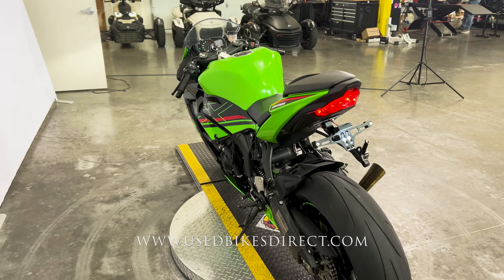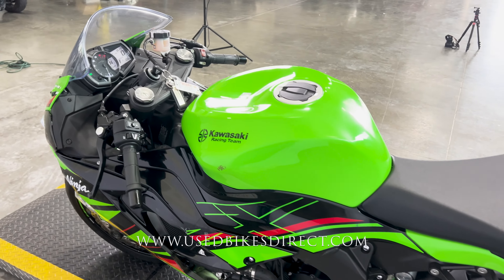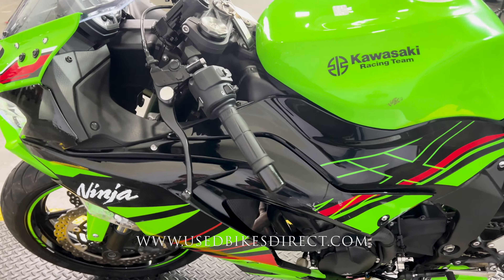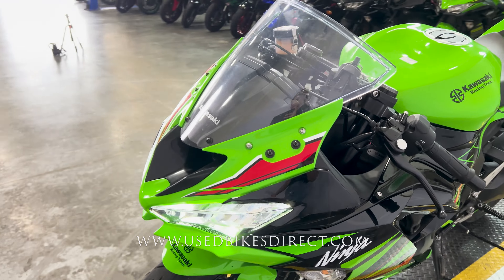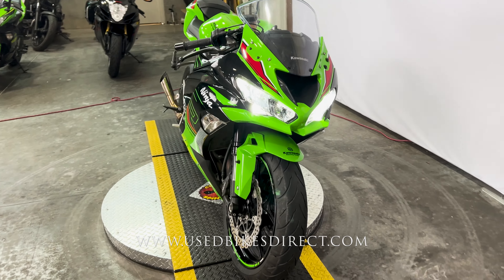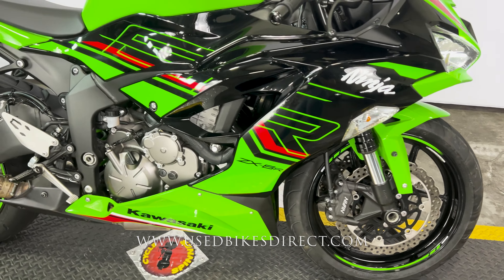This is a 2023 Kawasaki Ninja ZX6R — specifically the KRT Edition, Kawasaki Racing Team, as you can tell by the beautiful graphics. It features Kawasaki's 636cc inline four-cylinder engine paired up to a six-speed transmission with a quick shifter. This one we're checking out today has 3,533 miles.